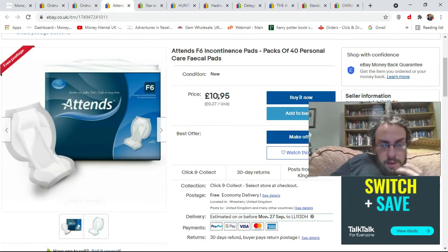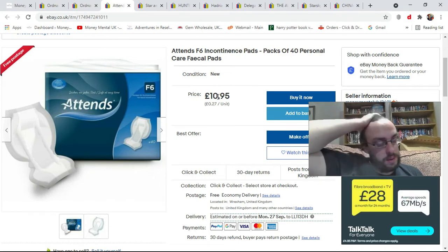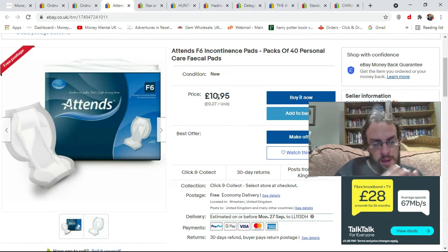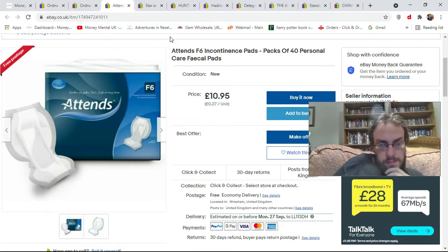Next item — some incontinence pads. Picked up two of these at the house clearance store for pennies. They're brand new and sealed, never used. Previous owner has probably passed away, sadly. These have gone on for £10.95 with free shipping. They seem to be going for between £9.95 and £11.49, so we'll see how we go.